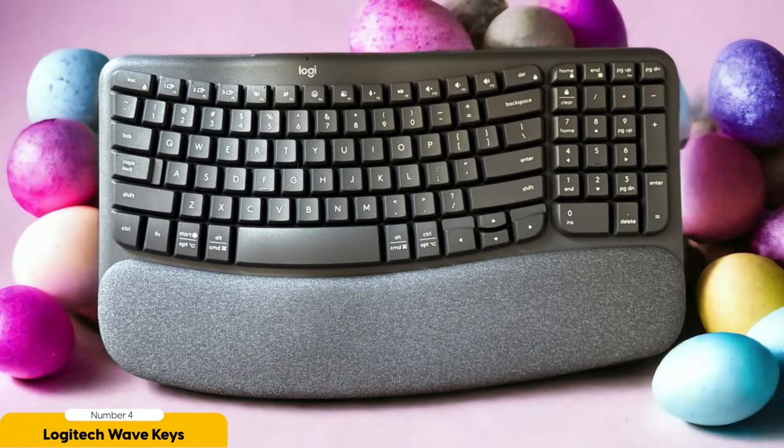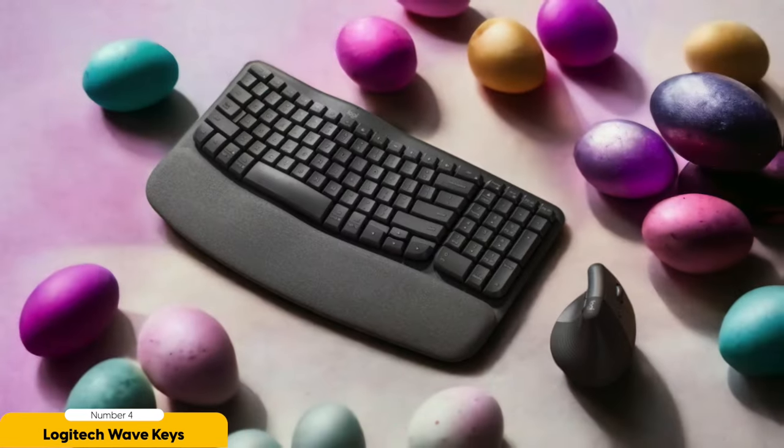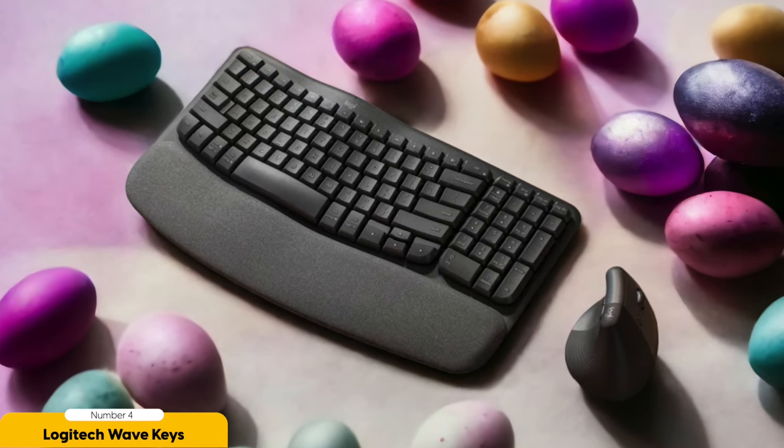Now let's talk about comfort. The Logitech Wave Keys sports a fancy curved layout that cradles your hands and wrists like a caring mother. Say goodbye to the strain and hello to a healthier typing experience. The wave-shaped design is like a gentle massage for your fingers, following their natural contours and encouraging a more relaxed posture — it's like a little ergonomic spa for your digits. Despite its friendly price tag, the Logitech Wave Keys doesn't skimp on features.